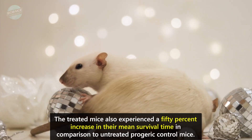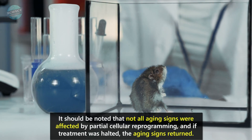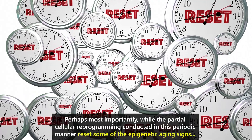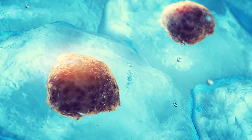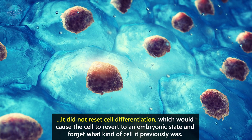The treated mice also experienced a 50% increase in their mean survival time in comparison to untreated progeric control mice. It should be noted that not all aging signs were affected by partial cellular reprogramming, and if treatment was halted, the aging signs returned. Perhaps most importantly, while the partial cellular reprogramming reset some of the epigenetic aging signs, it did not reset cell differentiation, which would cause the cell to revert to an embryonic state and forget what kind of cell it previously was.